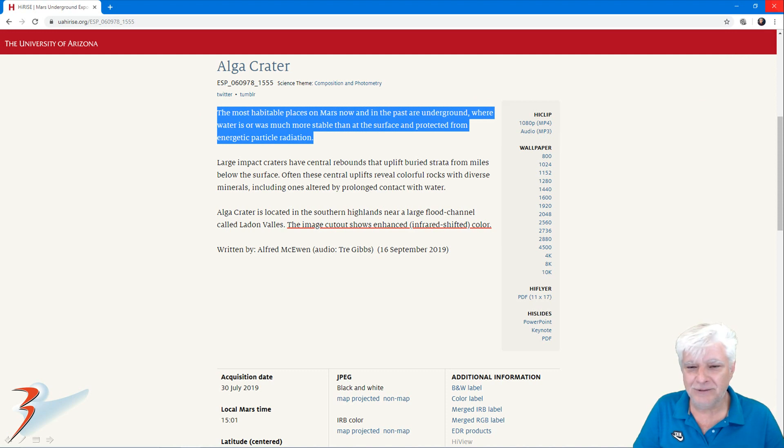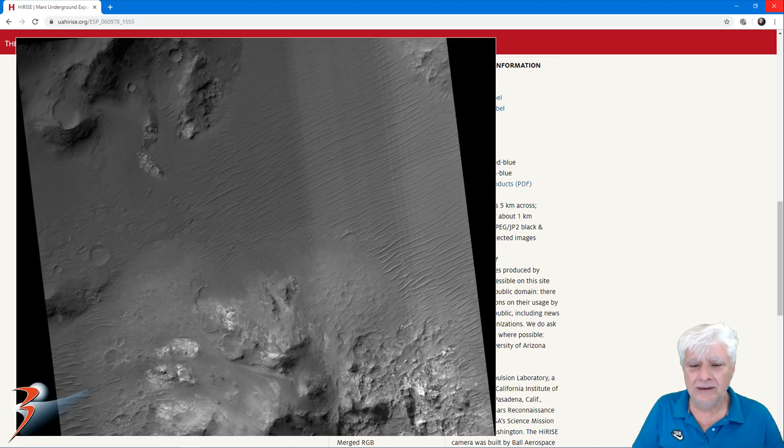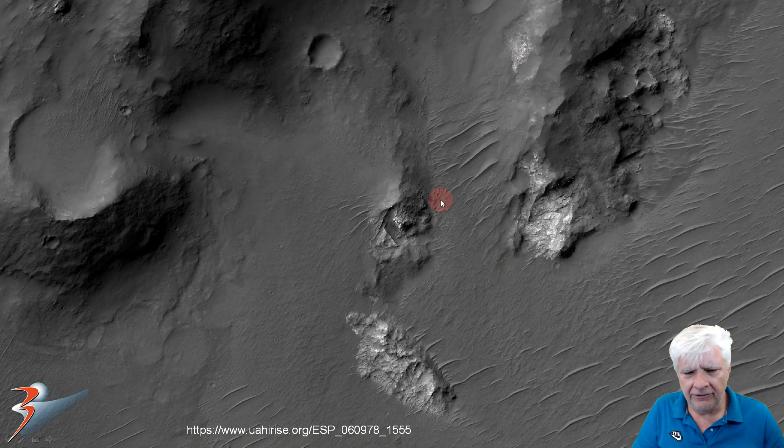I didn't think I'd hear them say that, but kudos. Acquired on the 30th of July 2019. We're looking at a resolution of 25.8 centimeters per pixel and one-to-one binning. The image I'm going to show you is cropped from the JP2 black and white map projected file, and there's a crop from the low-res JPEG. We'll be checking out the strange landform in that area of the photograph.